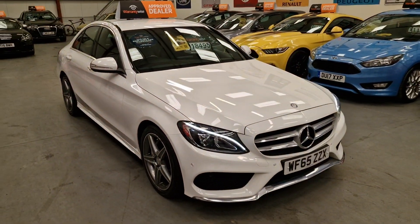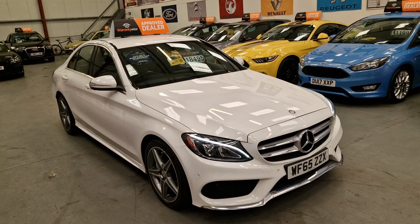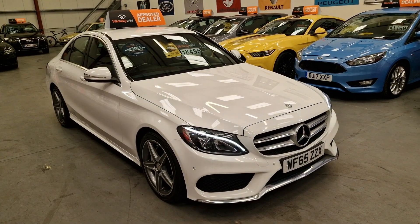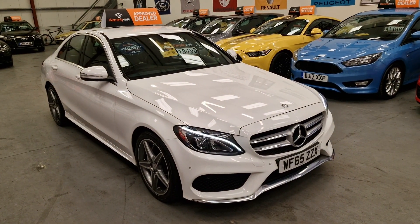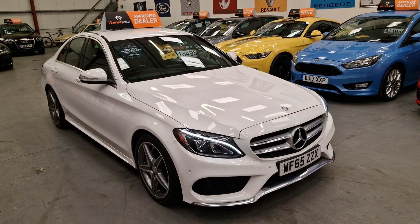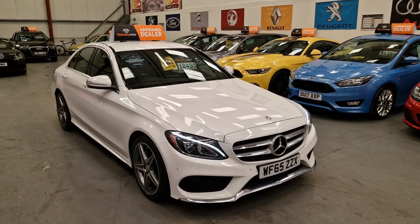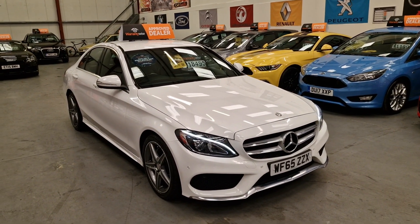So there we have it — it's going straight on sale, reduced from £18,495 to £17,995. Our Mercedes-Benz C220 AMG 2.1 diesel, going live on our website now. Warranty and finance is available.